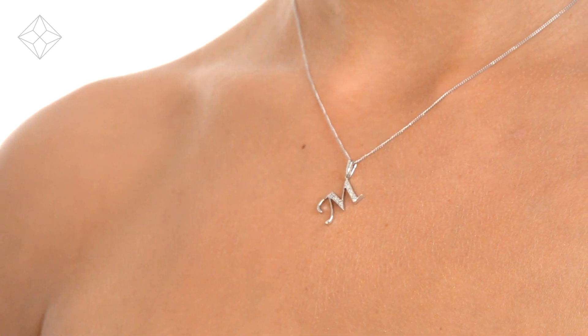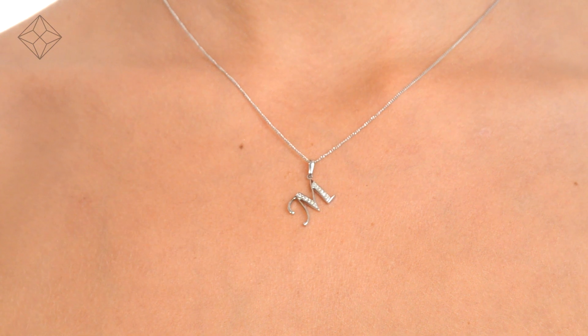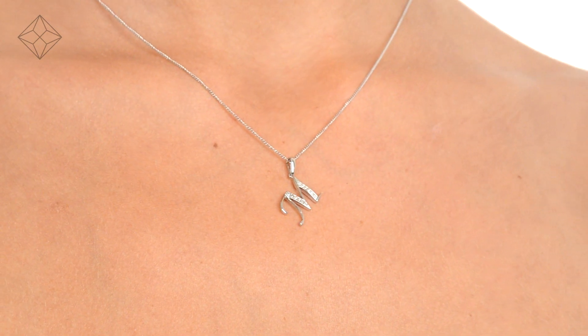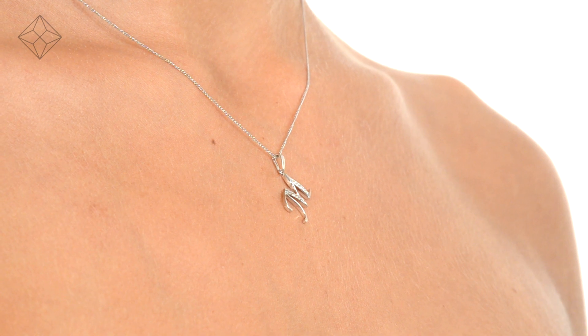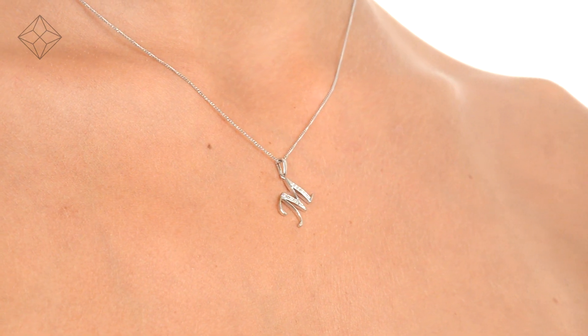The Diamond Store is one of the UK's highest-rated online jewelers. With free UK delivery, your jewelry arrives in plain, discreet outer packaging so as not to spoil any surprises.